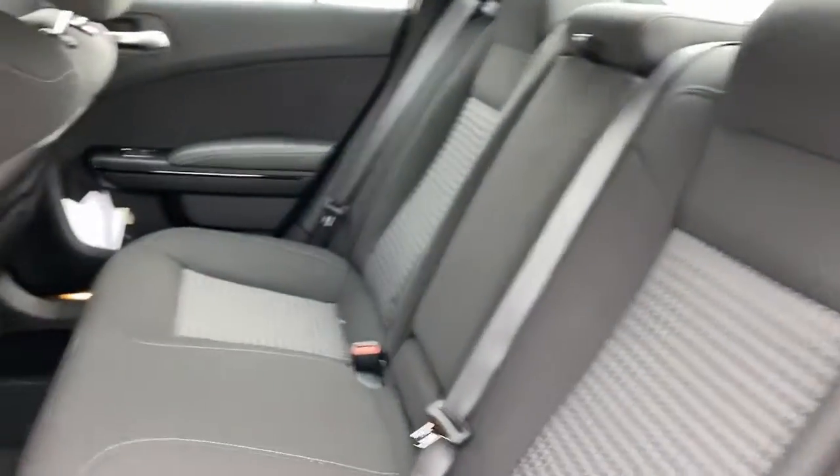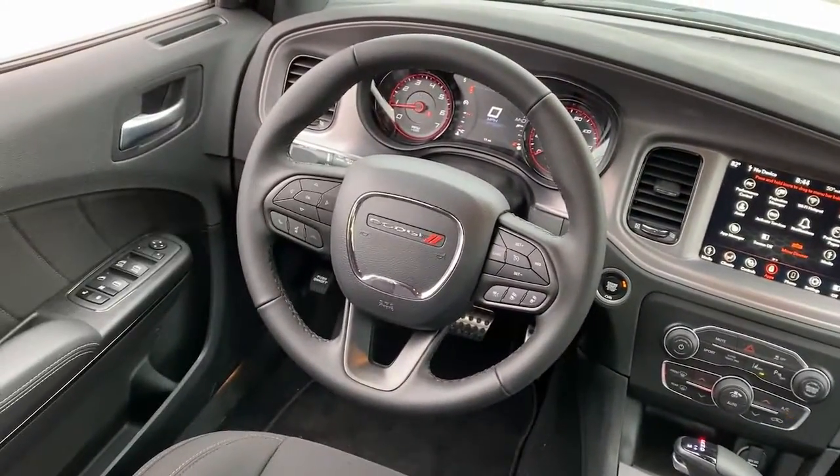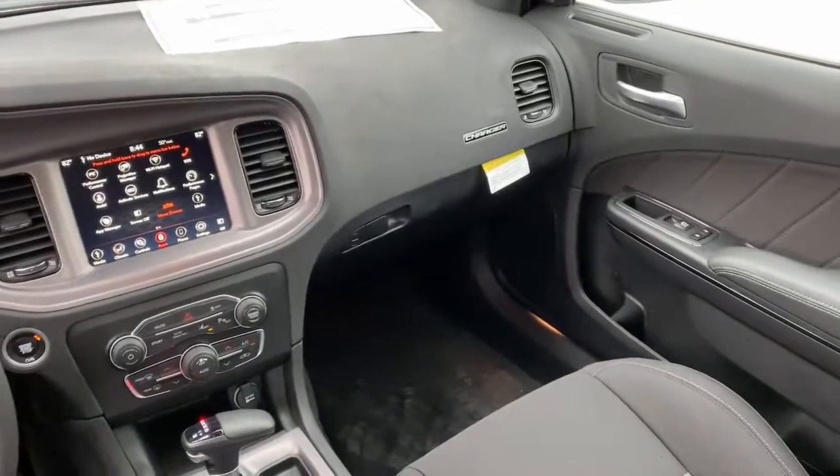Keyless entry, heated mirrors, lane keeping assist, adaptive cruise control, satellite radio, backup camera, aluminum wheels, alarm, power driver seat, electronic stability control.